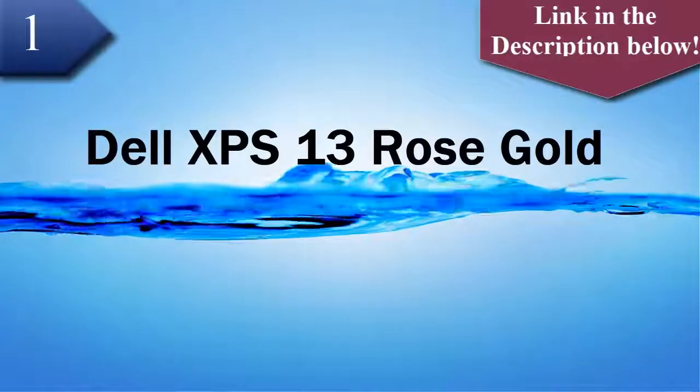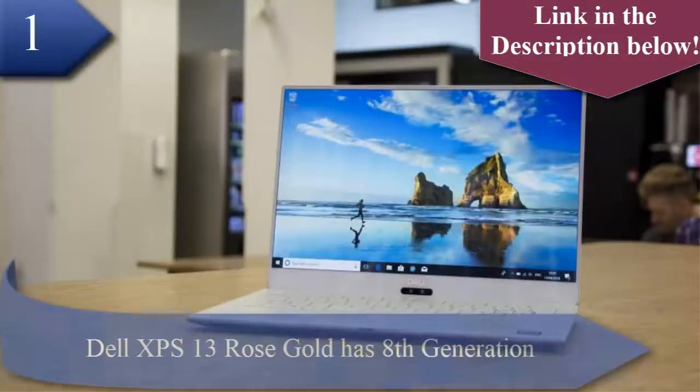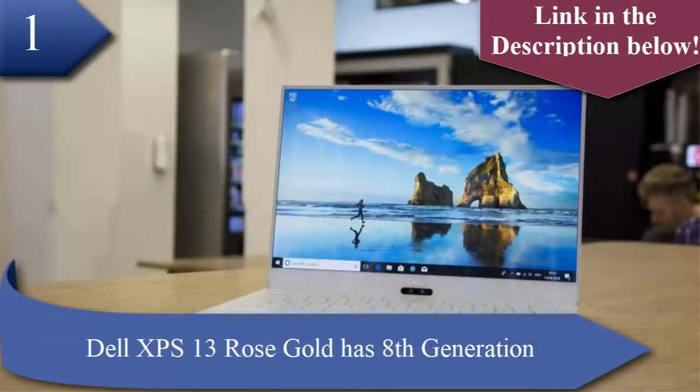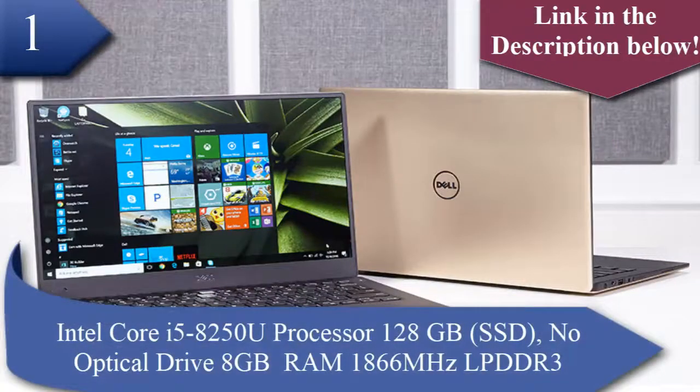Number 1 laptop is Dell XPS 13 Rose Gold. The Dell XPS 13 Rose Gold has an 8th generation Intel Core i5-8250U processor, 120GB SSD, no optical drive, 8GB RAM at 1866 MHz LPDDR3.